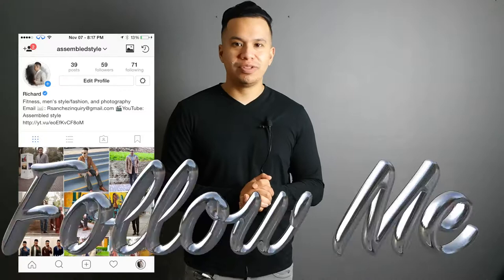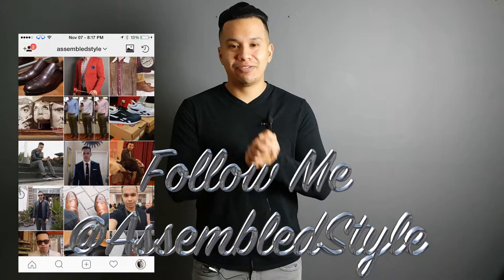Alright guys, I'm going to quickly go over these jackets with you. Keep in mind that these are in no particular order at all, and they are definitely impossible to look uncool in.